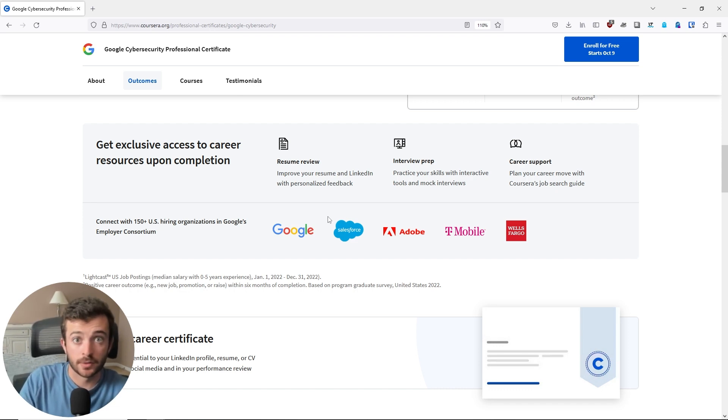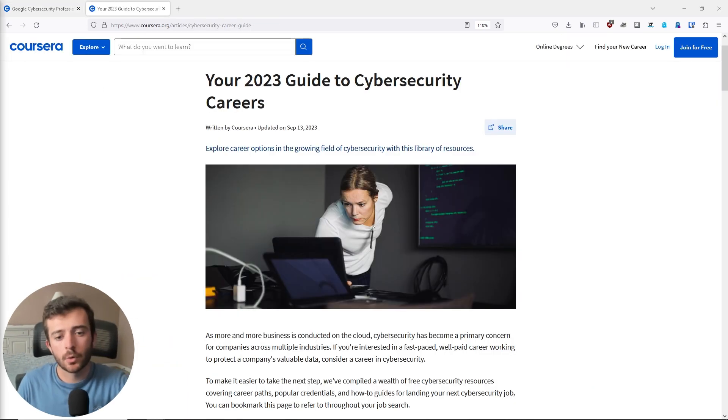What's really cool about this certificate program is that you get access to interview preparation such as resume review, learning how to write nice resumes, going through mock interviews, as well as general career support and access to Coursera's specific job listings and search guide. You can explore Coursera's free cybersecurity career guide and learn more about the top cybersecurity certificate programs, then sign up for the seven-day free trial to learn more about those certificate programs in particular.